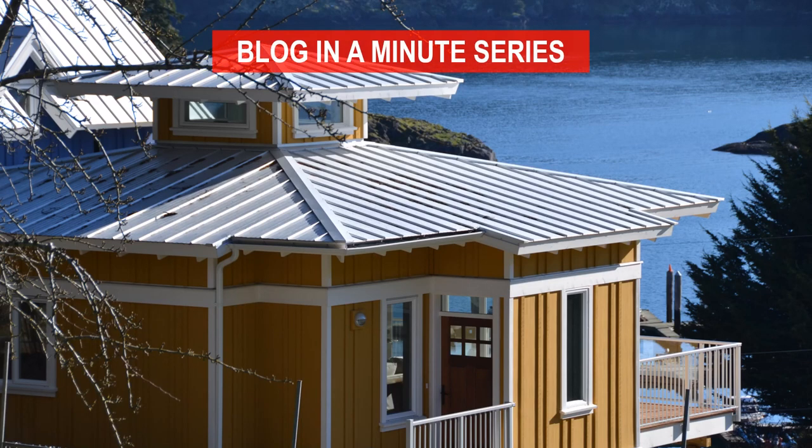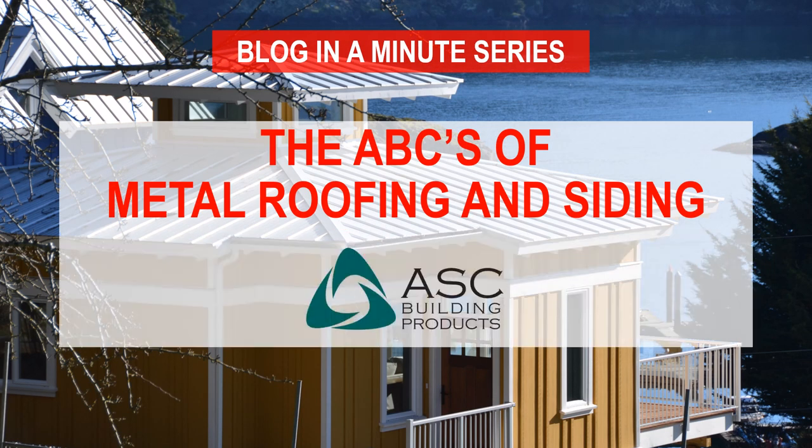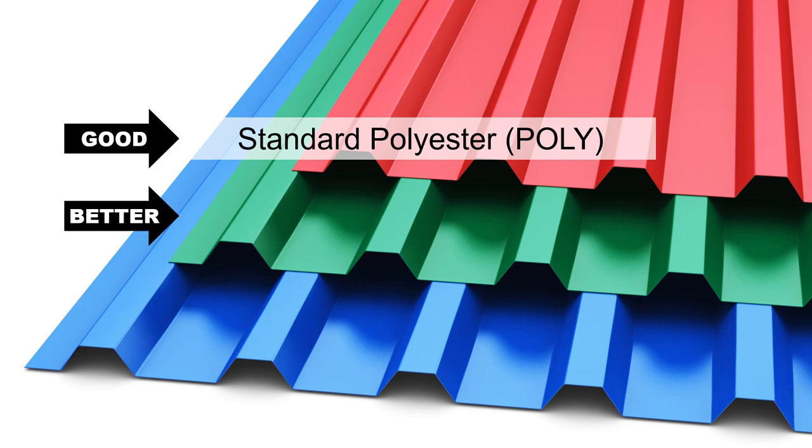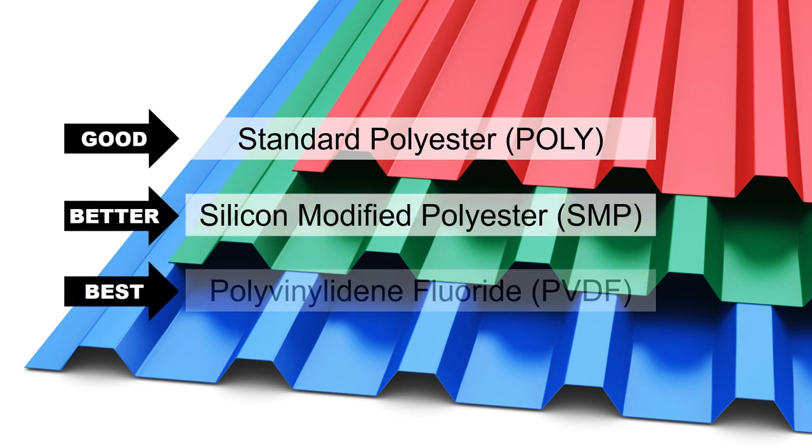Learn metal tips and get valuable info in our mini-series, The ABCs of Metal Roofing and Siding. Our paint systems come in three basic tiers: Good, Standard Polyester; Better, SMP; and Best.